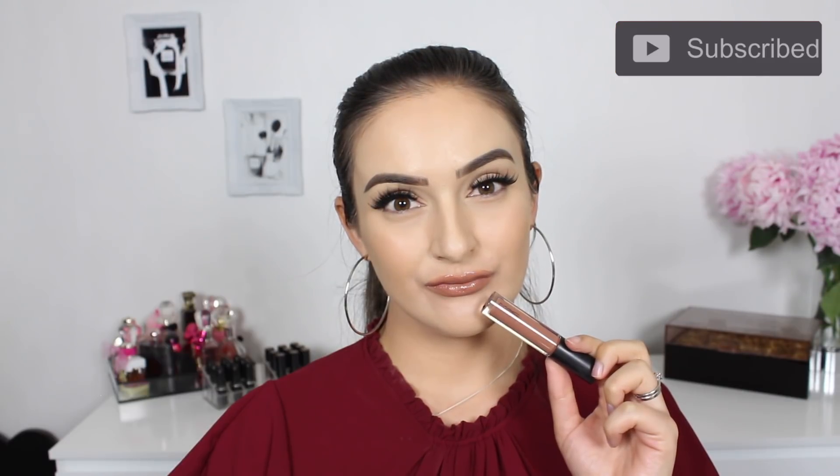I will have more information about the range down below. Thank you guys so much for watching. I really hope that you guys enjoyed it. If you did, please don't forget to like, comment and subscribe. Have a great day and I'll talk to you guys next time. Bye.